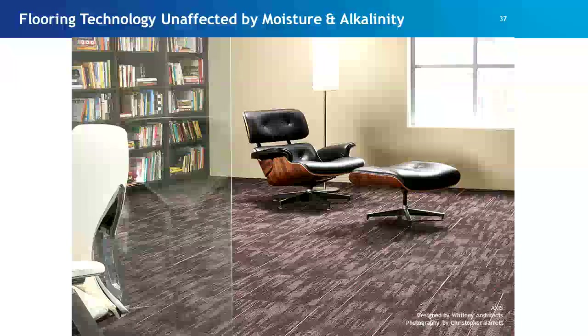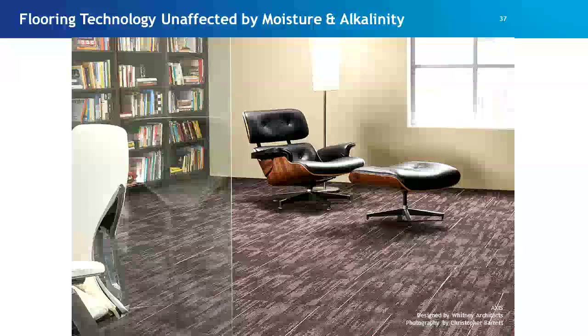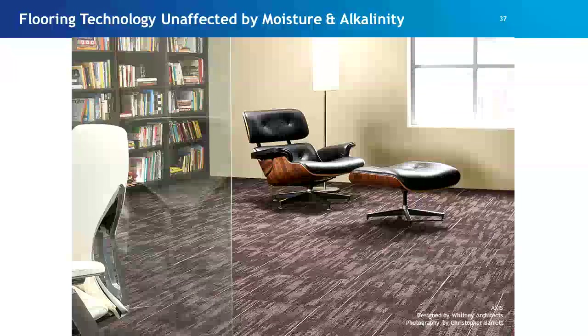And there is at least one flooring technology — Milliken's cushioned back carpet tile — that is unaffected by moisture and alkalinity in the slab below it.